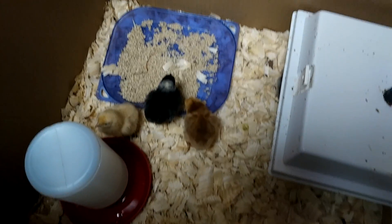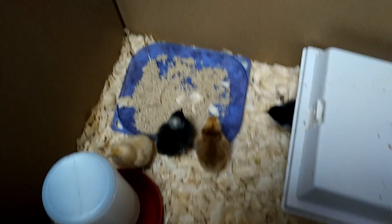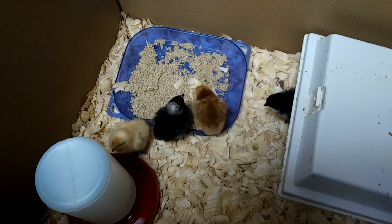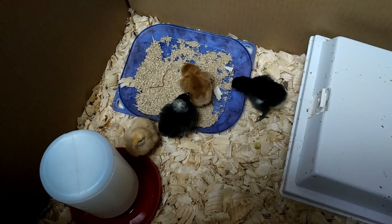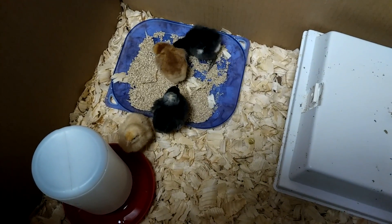So we're going to raise these four little girls pretty much indoors throughout the winter. And then they will be plenty big enough to go out with the other three adults in the spring. Probably have to keep them separated for a little bit just so they don't beat each other up.